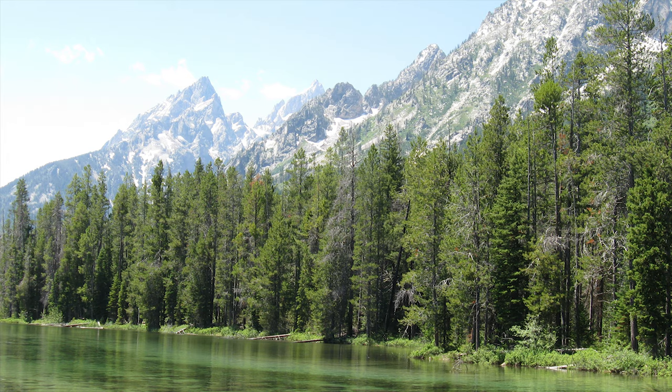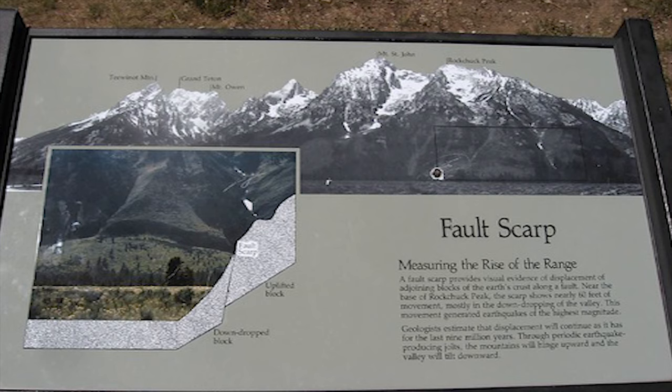Over time, sedimentary rocks piled on top of the base layer until around 10 million years ago, when the Teton Fault became active, causing the layers west of the fault to rise to the soaring peaks we see today, and causing the layers east of the fault to be buried deeper underground. The fault is still active today, and still occasionally generates major earthquakes.